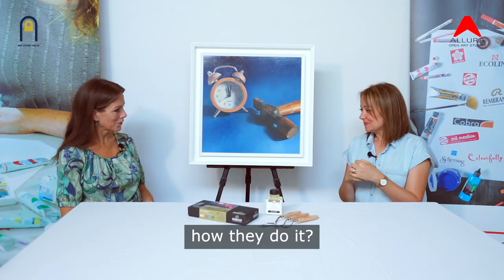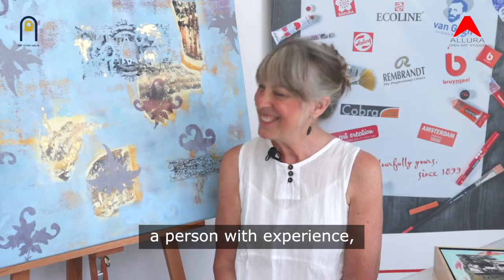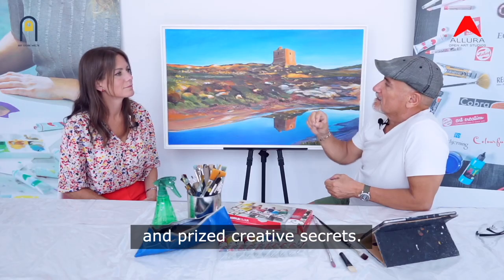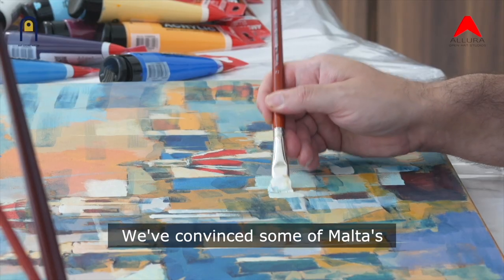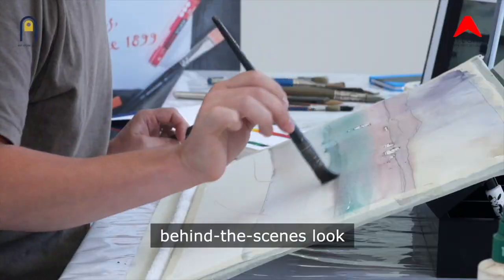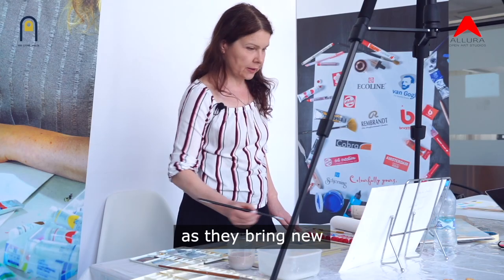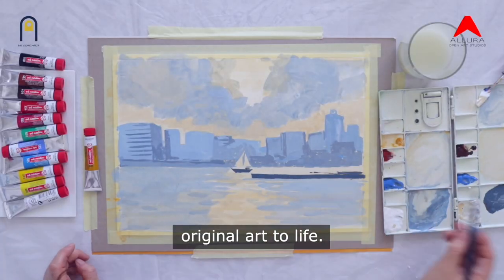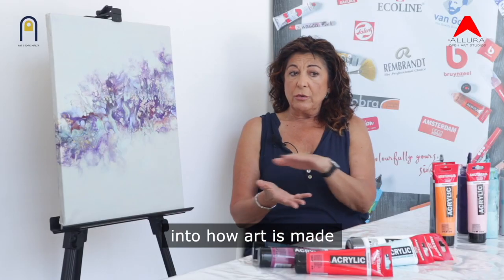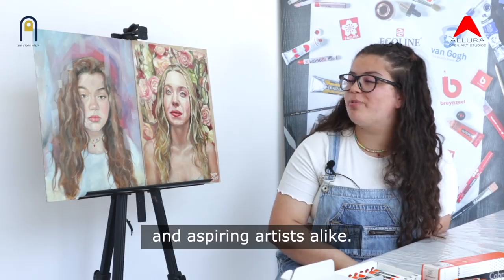Have you ever wondered how they do it? Behind every great piece of art is a story, a person with experience, skills and prized creative secrets. We've convinced some of Malta's most prominent contemporary artists to give us an exclusive behind-the-scenes look at the making of their work and to open up their process as they bring new original art to life. The Open Art Studio series offers a rare glimpse into how art is made and is dedicated to art lovers, artists and aspiring artists alike.